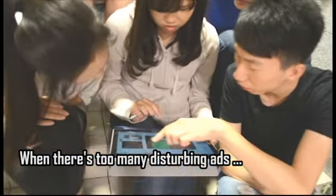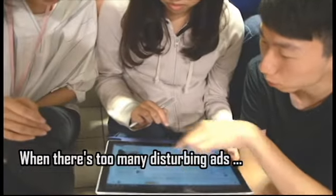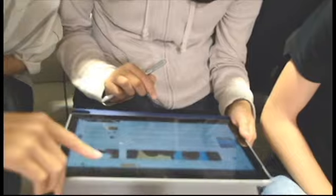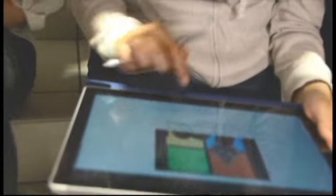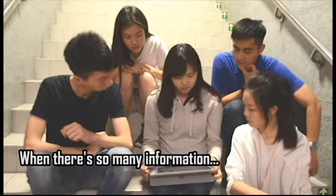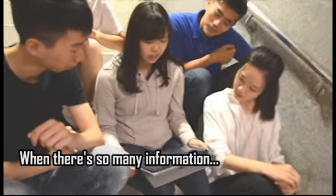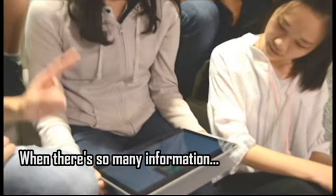Hey guys! I think there are so many ads on this website. I can't bear it! How can I solve this problem? I think we can use the reading mode. Reading mode? Wow, so clean! There is so much information — I can get the key points!